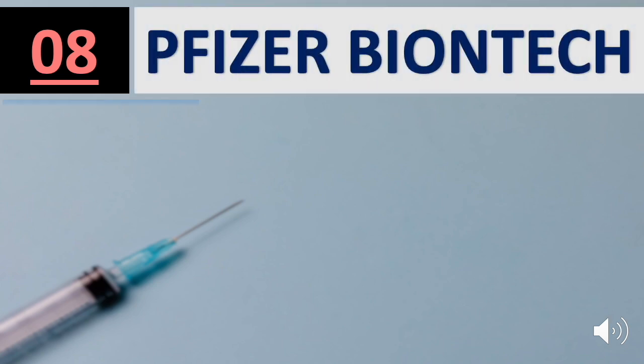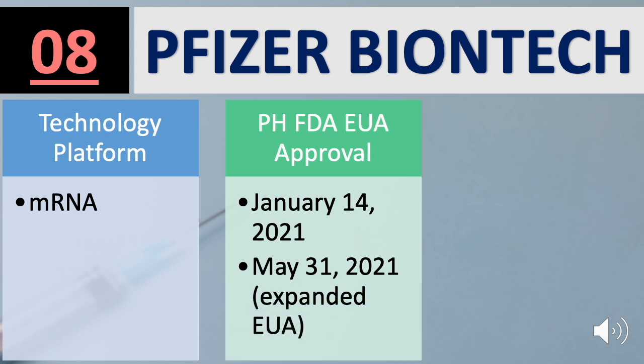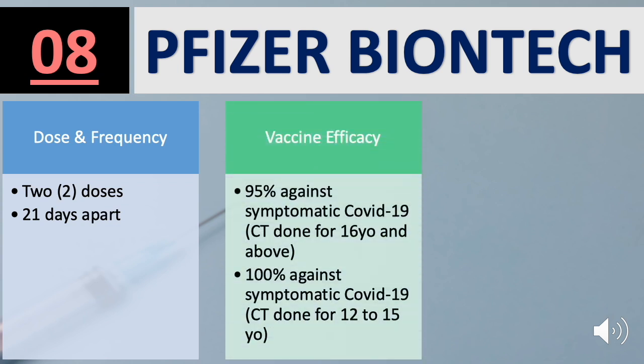Last but not least, number 8 is Pfizer-BioNTech. Technology used is mRNA, the same platform as Moderna. FDA approval covers the Age Group 12 years old and above. Pfizer is a two-dose vaccine, 21 days apart. Efficacy: 95% against symptomatic COVID-19 from the clinical trial for 16 years old and above, and 100% against symptomatic COVID-19 from the clinical trial for 12 to 15 years old.